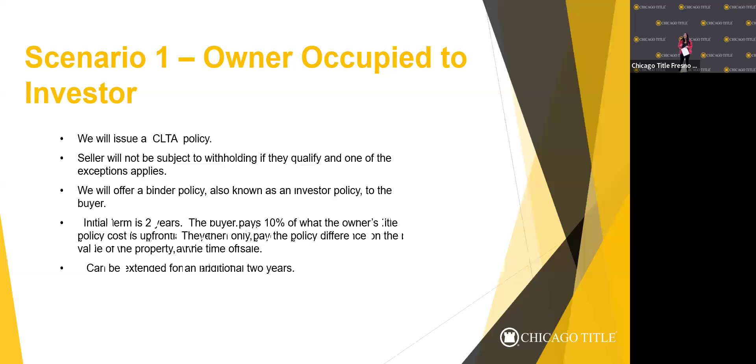I've had clients recently where we had to go back and file a title claim and they had a binder — they did have to pay for a full premium in order to have the binder converted into a real policy so they could file the claim. That's the only type of discount we really offer investors: a credit when the escrow is brought back to Chicago Title. The binder can be extended for an additional two years; I believe the cost for that is $100. Double check with your escrow officer.